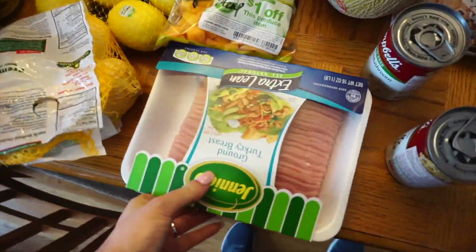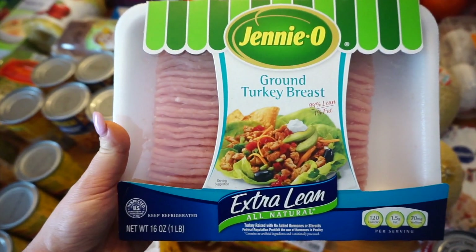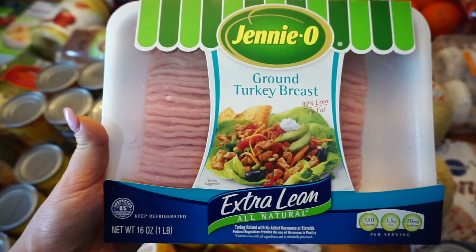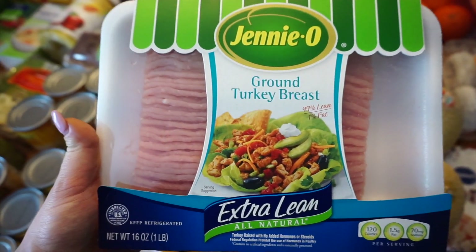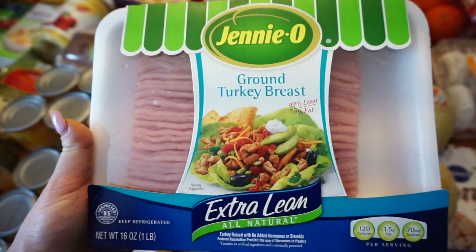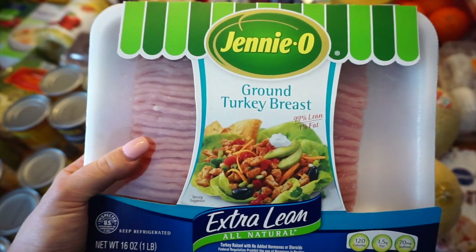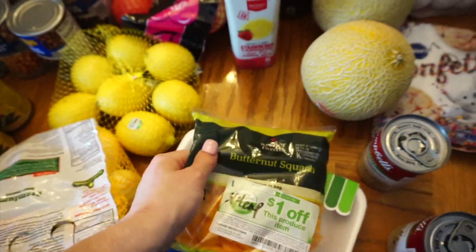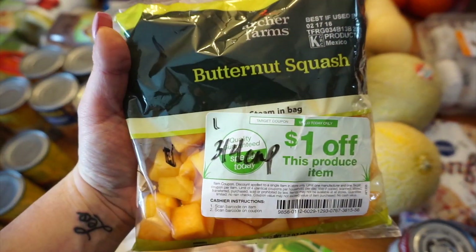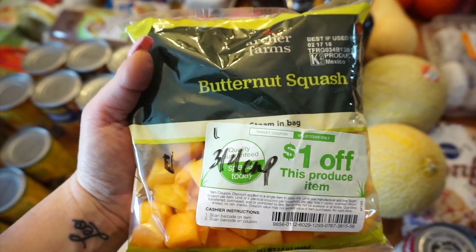Over at Target, if you look for extra lean ground turkey breast, it's very expensive — but Target has been the cheapest I could find it, at $4.50 a pound. I haven't been able to get it for less than six bucks a pound elsewhere, so I picked one up. I also tried an easy butternut squash — I thought it was free until I scanned it; it's one point for three-quarters of a cup.